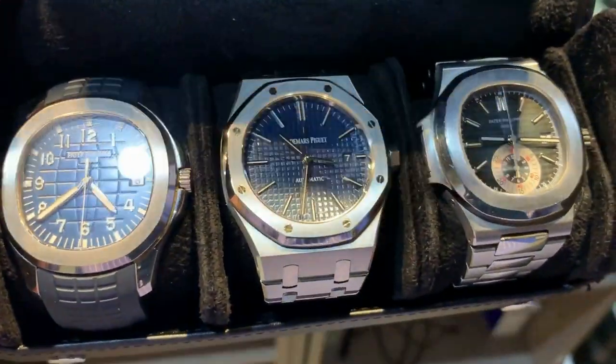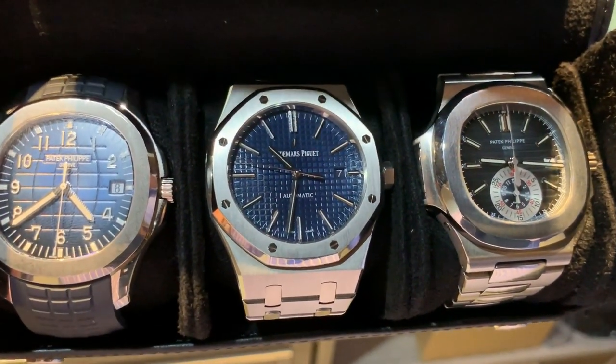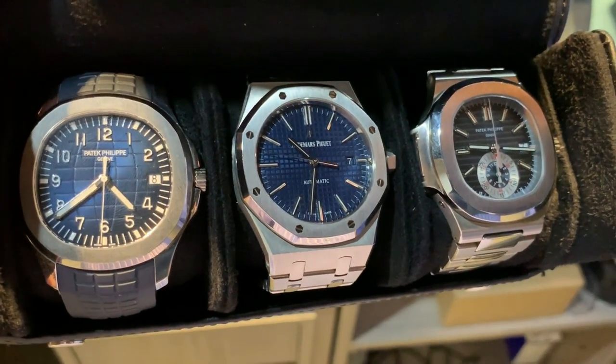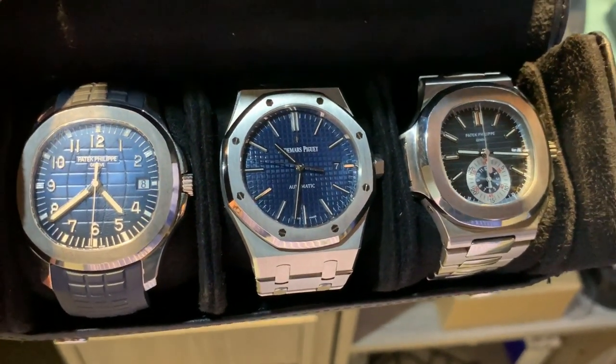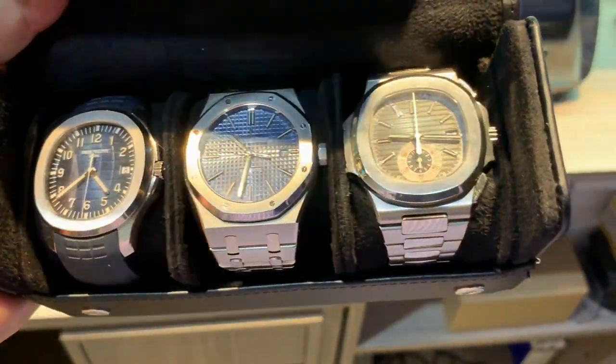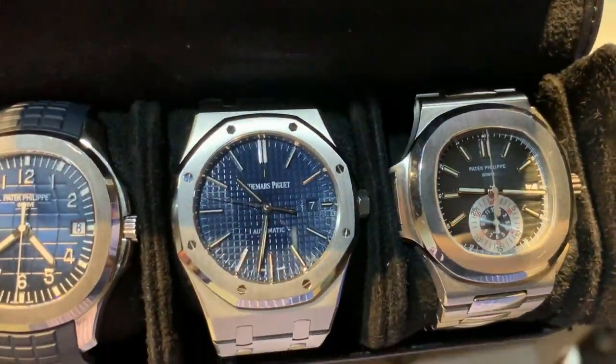And a Patek Nautilus chronograph — how is that for sassy, cool, and just classy? This is absolute class. How would you like to walk around with that? That's your three watches, three perfect watches. If you had money, money, money — what three pieces would you have?